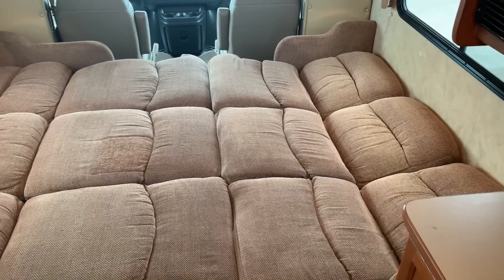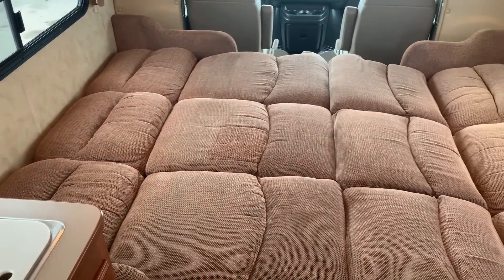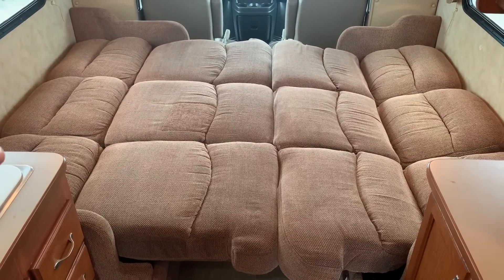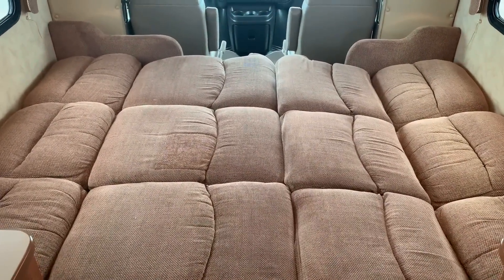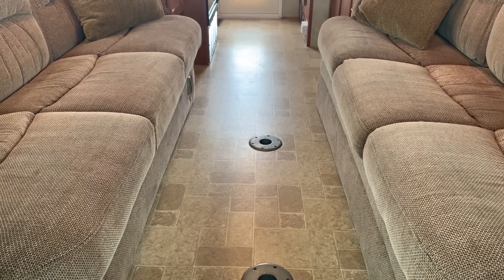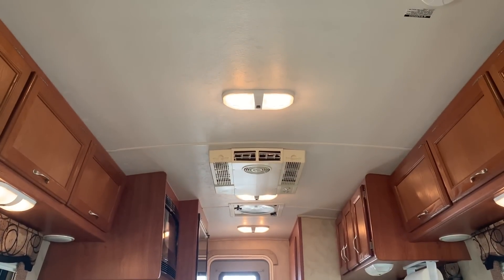As promised, I have put the bed down into the bed position. Both of the jackknife sofas are folded down. This will sleep, per the manufacturer's recommendations, up to four people — they would consider one, two, three, and four. More comfortably two, with maybe a child or whatnot. That is what the bed looks like. If you are traveling solo, you can just put one of these down and leave the other one in the seating position, so you never have to put your bed up and down to make it.